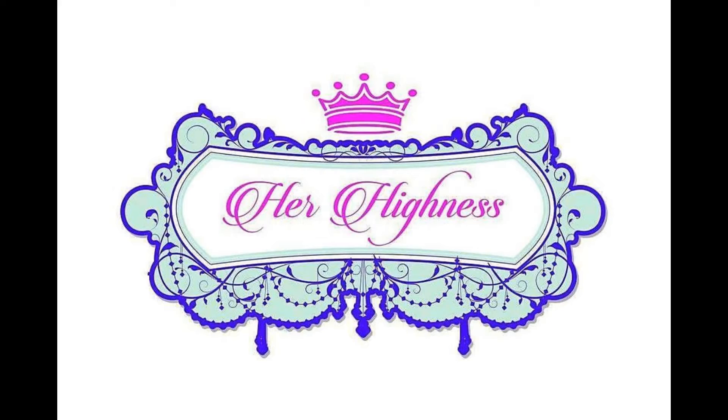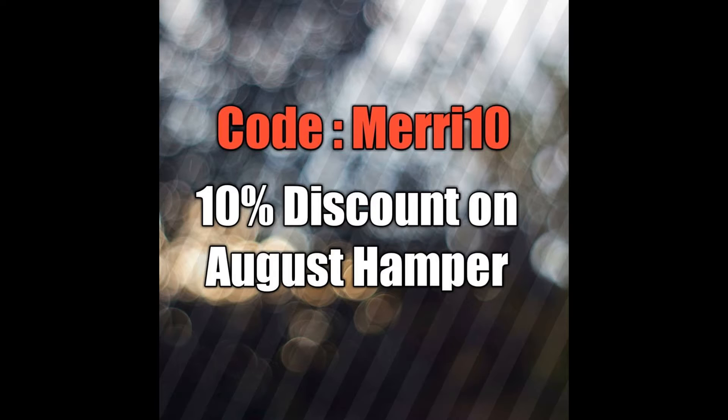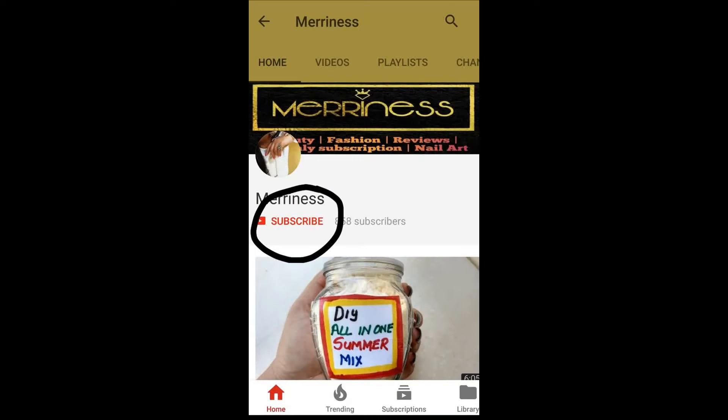This box contains a mix of skincare and jewelry products and is priced at rupees 649. The first 25 people will also be getting a surprise gift. Here is my special discount coupon — you can use the code mary10 to avail a 10% discount on your box. Let's begin with the unboxing and review.